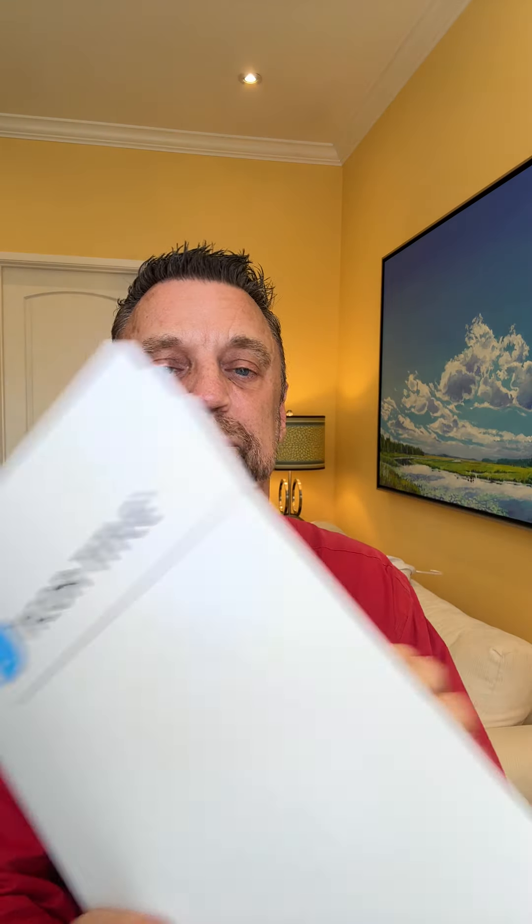Number one: keep meticulous records of your income. This shows lenders you have a steady cash flow.